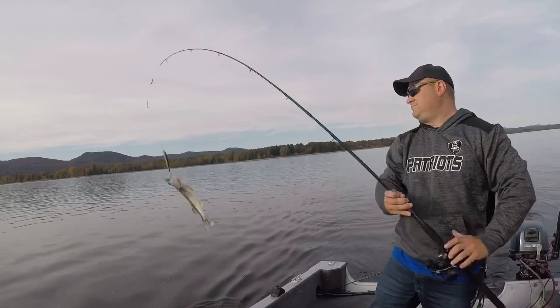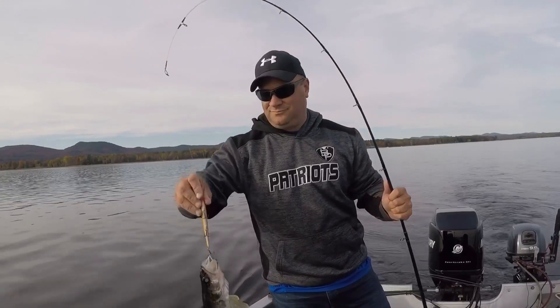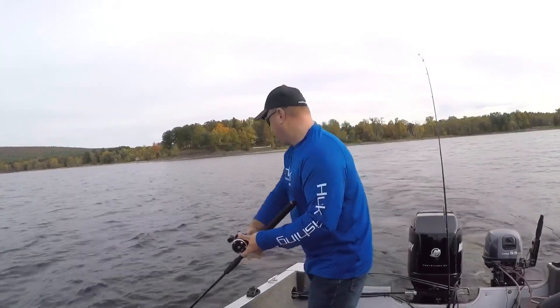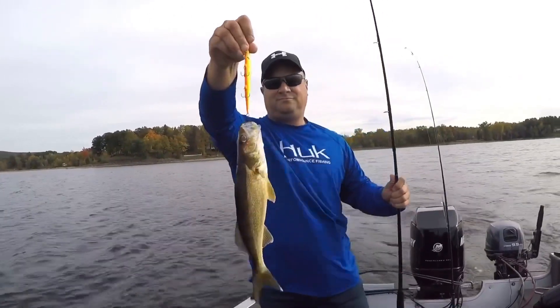Walleye are an extremely sought-after game fish, but they're not always easy to catch. We hope that the techniques we discussed in our video will help you boat a few of these toothy bottom dwellers. Thanks for watching, and if you enjoyed our video, hit the like button and please subscribe to our channel. We hope to have more content for you soon — so until then, tight lines everyone.